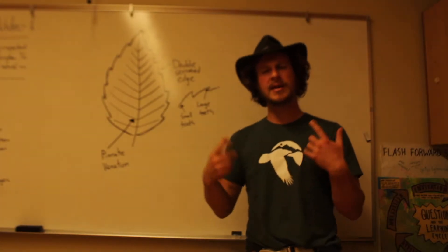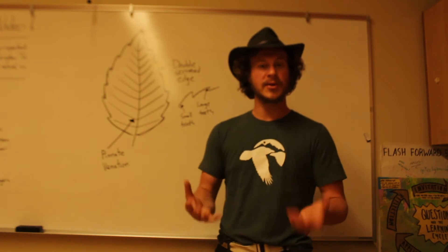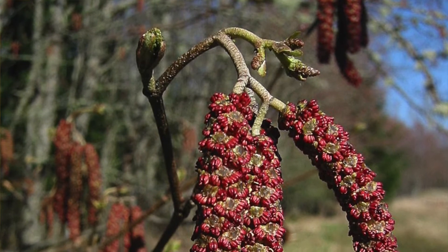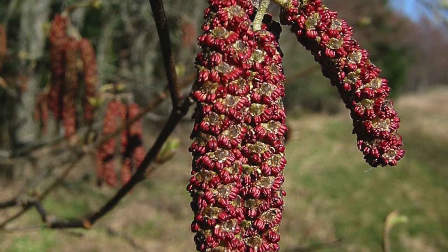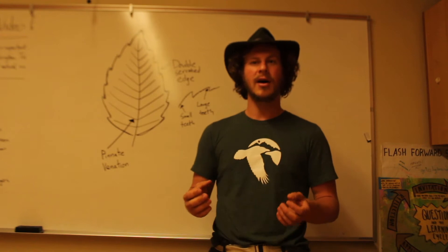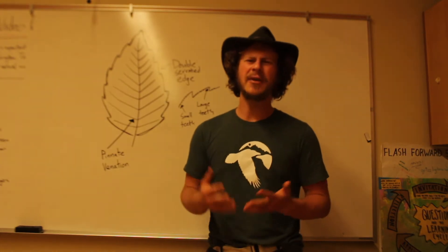Something a little bit strange with the red alder is how its reproductive bodies look. What you will see in the fall is the emergence of catkins — little green, dangly, long things coming off the ends of the branches. Those are the male catkins, where the pollen comes from. Those catkins are actually edible and are a really good source of protein, though they don't taste very good.